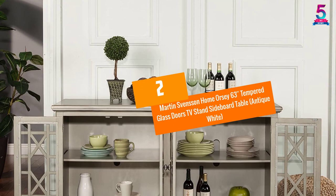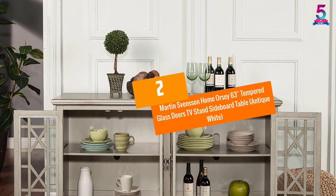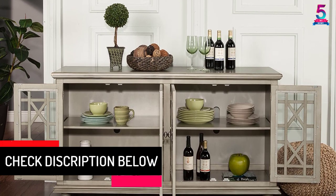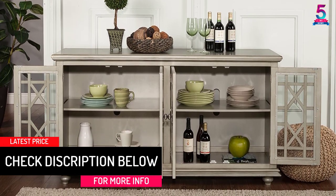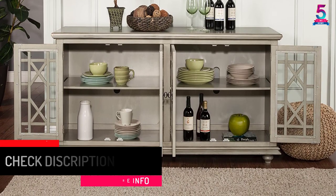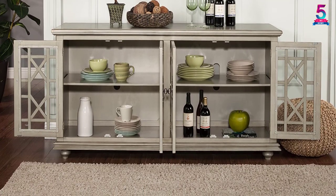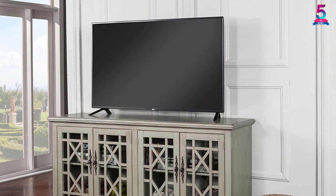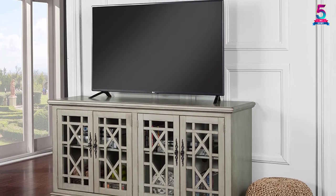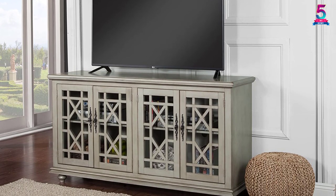At number two: Martin Svensson Home 63-inch Tempered Glass Doors TV Stand Sideboard Table in antique white. This sideboard table works better as a TV stand than a storage unit and features an attractive antique white finish with a high-end transitional style. It has elegant trellis details on the glass doors and cast door pulls with architectural molding for an exceptional look.